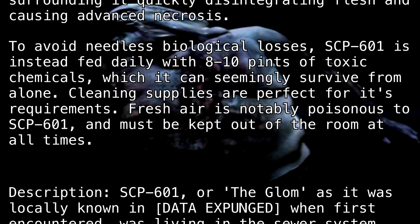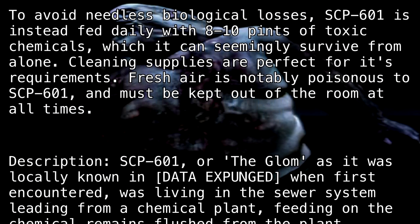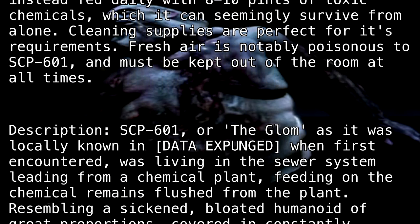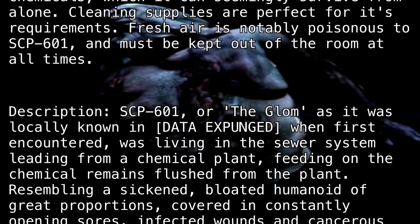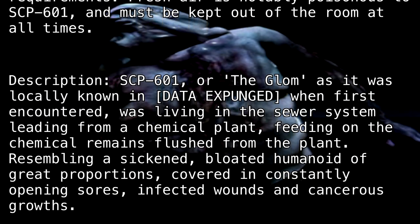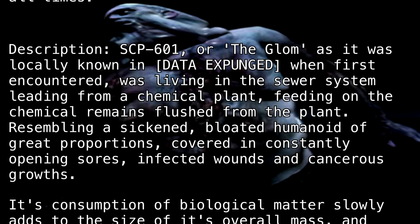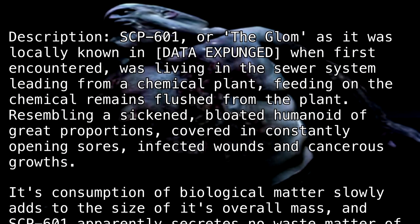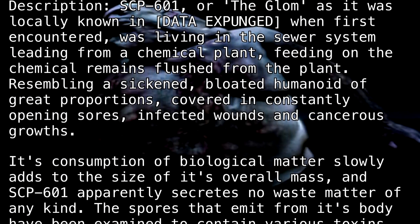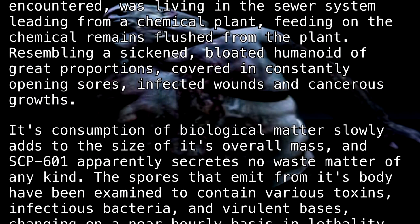Description: SCP-601, or "The Glom" as it was locally known in [DATA EXPUNGED], when first encountered was living in the sewer system leading from a chemical plant, feeding on the chemical remains flushed from the plant. Resembling a sickened, bloated humanoid of great proportions covered in constantly opening sores, infected wounds, and cancerous growths, its consumption of biological matter slowly adds to the size of its overall mass, and SCP-601 apparently secretes no waste matter of any kind.